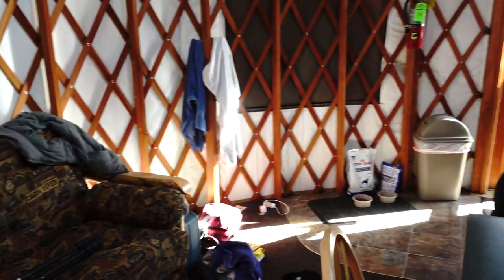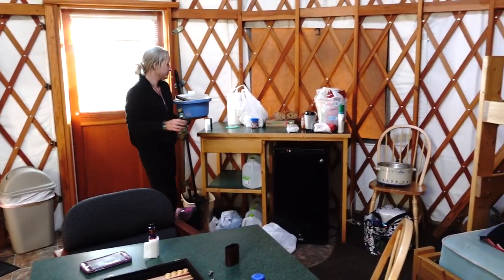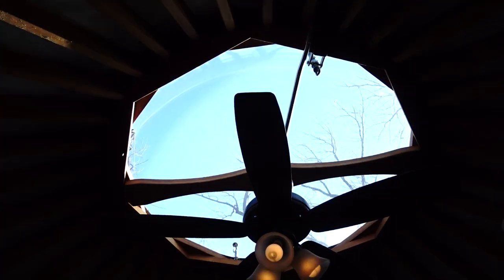Kristen's bringing in the steak we just seared. Here's a look at the ceiling — one of these yurts would be really cool to live in.